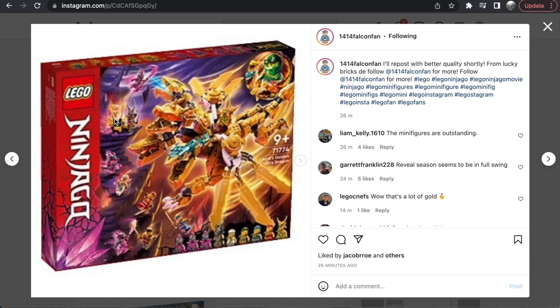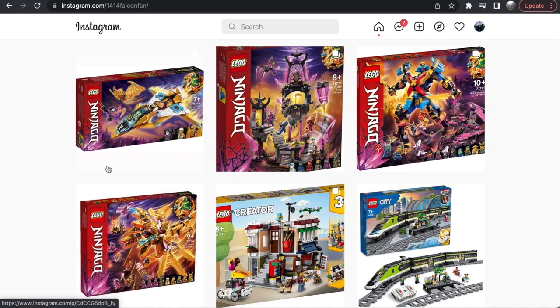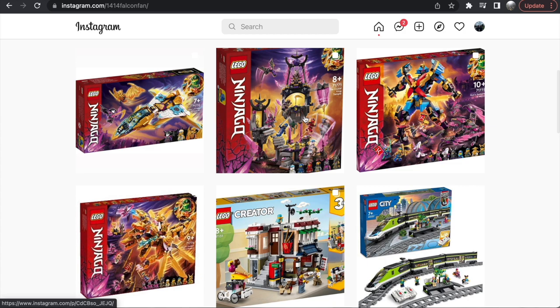Overall, those are the four sets revealed so far and I think they look absolutely amazing. Not all of them are my cup of tea, but this is shaping up to be a very promising Ninjago wave. In particular, the Crystal King Temple is one of the most unique LEGO builds I have ever seen, frankly. Let me know in the comments what you guys think of these sets — if you like them or don't. If you liked the video, click the like button, check out the channel, and subscribe so you can be notified as soon as my videos come out. There's more LEGO news coming out tonight, so stay tuned. Thanks so much for watching!